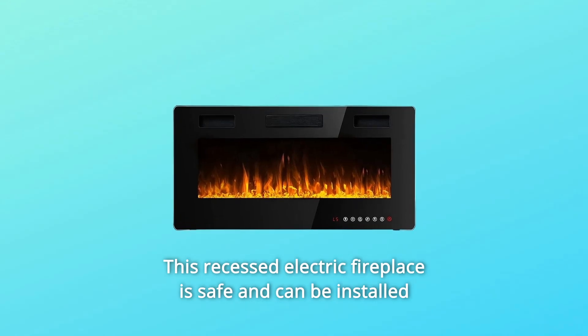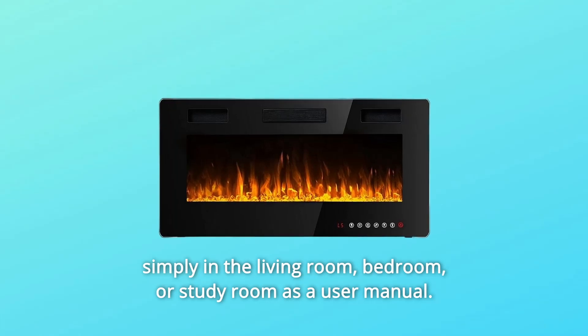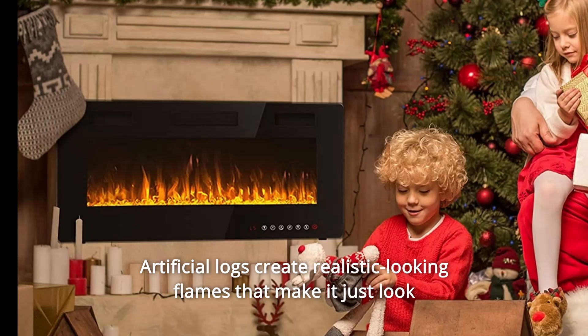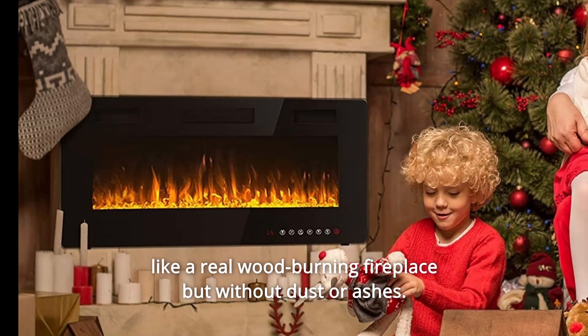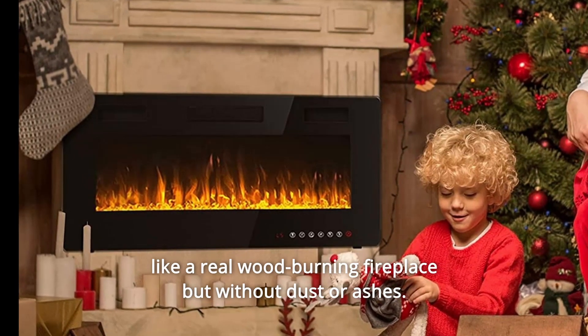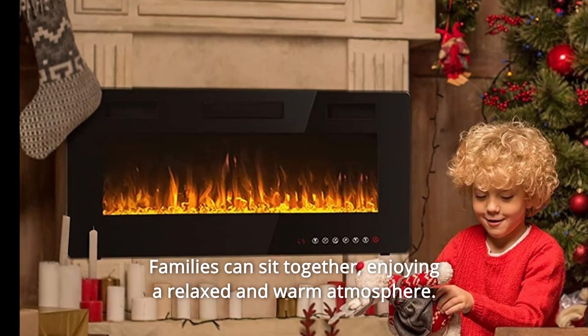This recessed electric fireplace is safe and can be installed simply in the living room, bedroom, or study room as per the user manual. Artificial logs create realistic-looking flames that make it look just like a real wood-burning fireplace, but without dust or ashes. Families can sit together, enjoying a relaxed and warm atmosphere.